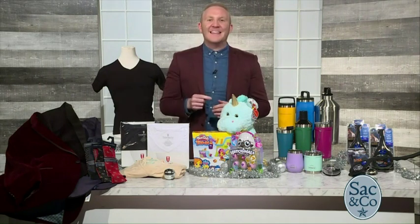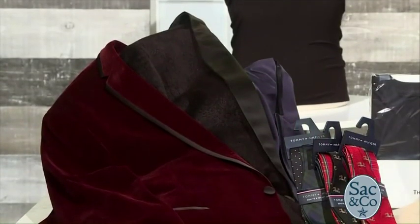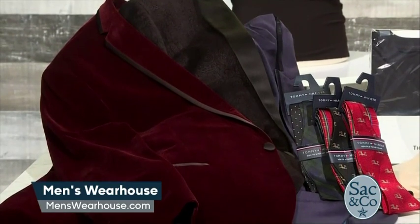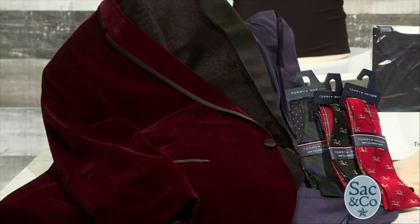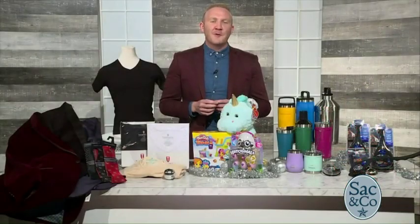During the holidays, we all want to dress up a bit, and Men's Warehouse has a very sophisticated option for the guys in these stylish Men's Warehouse Slim Fit Velvet Dinner Jackets. Whether it's for a cocktail party, Christmas, or New Year's Eve, they are the perfect choice for holiday dressing. Tommy Hilfiger bow ties and pocket squares are a great accessory for the jacket. The jackets range from $220 to $300 each and are available at Men's Warehouse or menswarehouse.com.